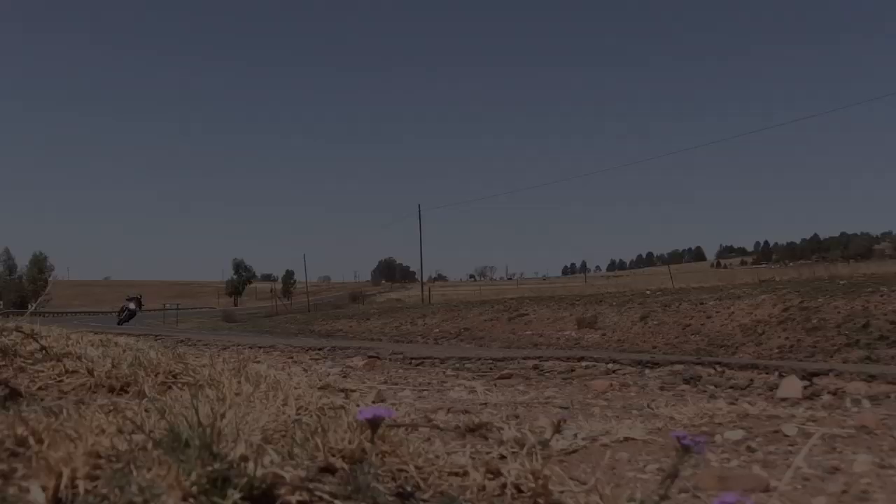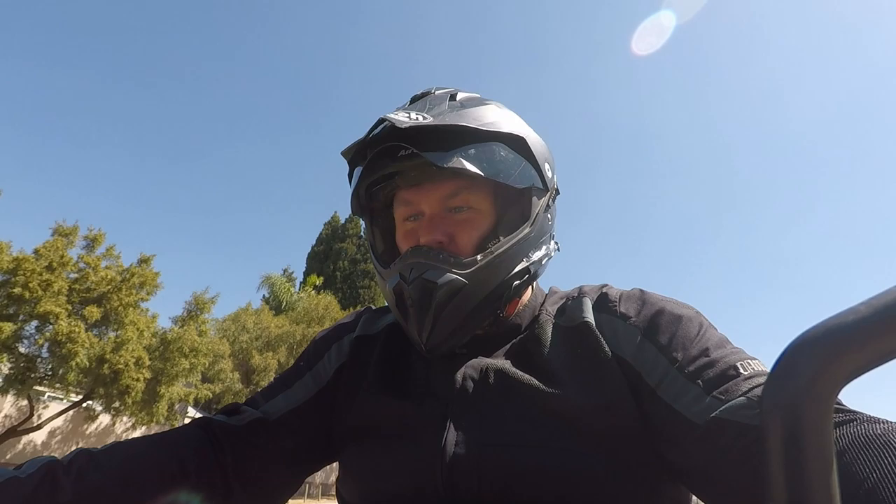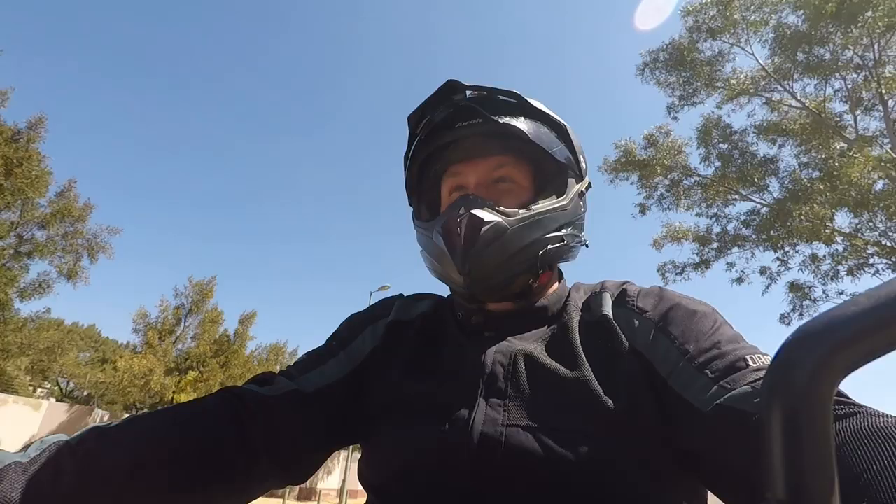But while we babble on about on-road prowess, the 850 was set up more for the dirty stuff. We're going to slip the mode into Enduro Pro with this button here — which is an optional extra. That means full power, very little electronic interference. In fact, the ABS on the rear is turned off completely. And let's go off-road.